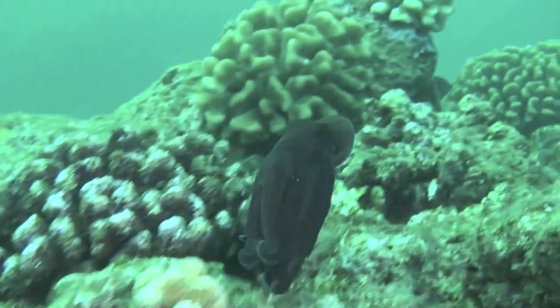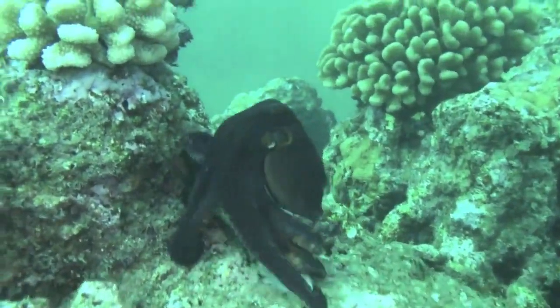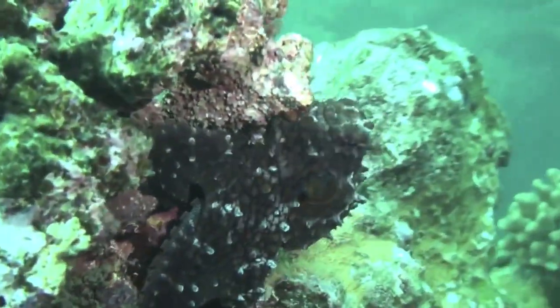Sometimes it's a rare find to see one of these because they blend in with the environment. The Hawaiian name is He'e, and the Japanese name is Tako. They use both those names here quite commonly in Hawaii.